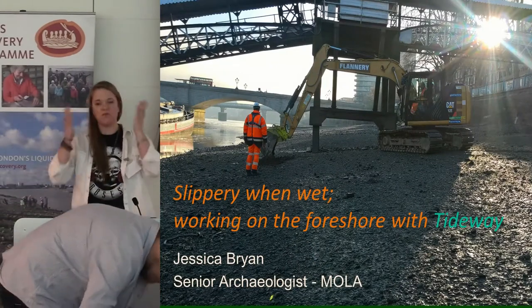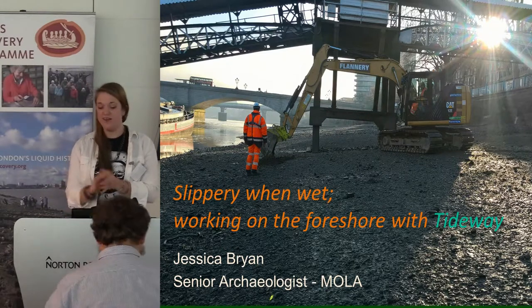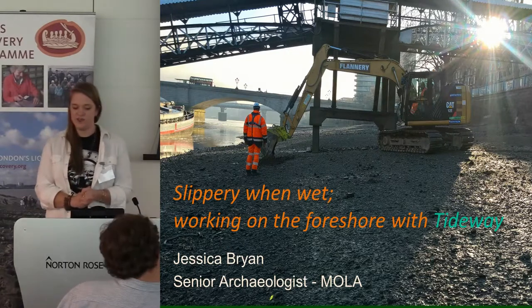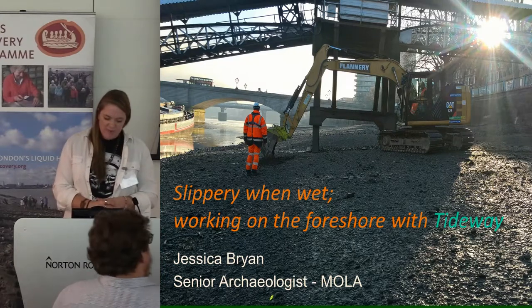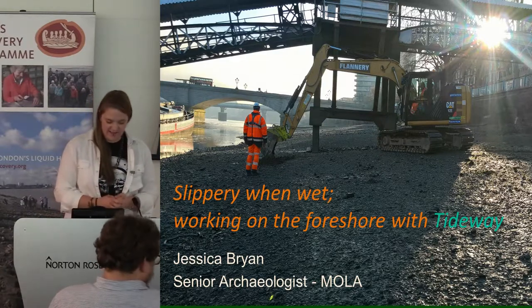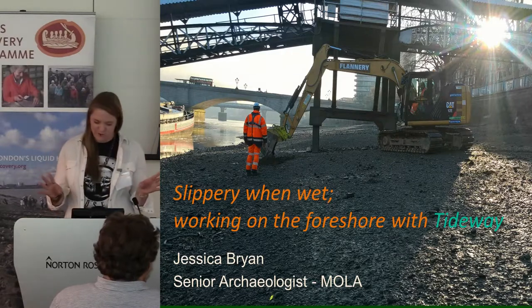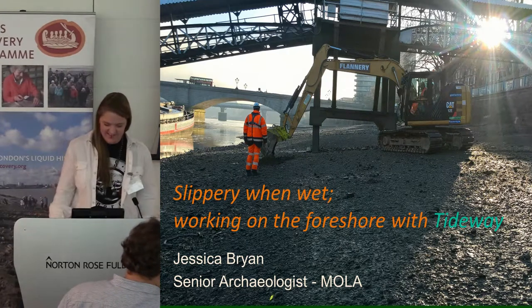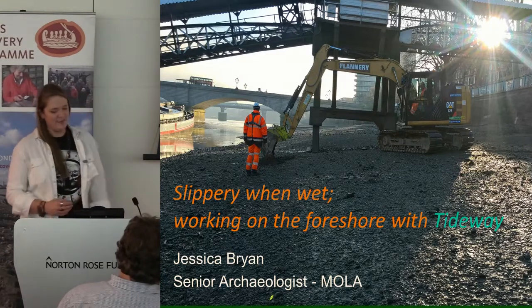My name is Jessica Bryan. I'm a senior archaeologist with MOLA. My job is as an archaeological supervisor on commercial excavations, mainly in London but also a bit outside of London. My talk today is about the work we've been doing with Tideway. The title is not just a reference to my love of 80s rock music, but it's also about the kind of environment we've been working in — as Helen said earlier, the foreshore isn't that easy to work on.